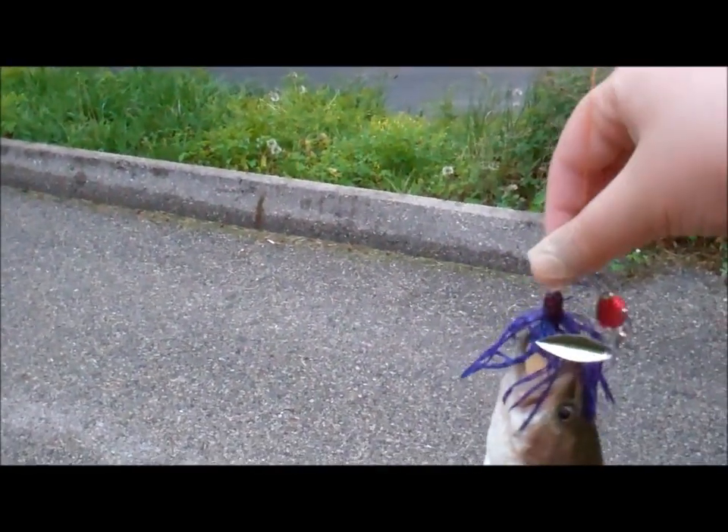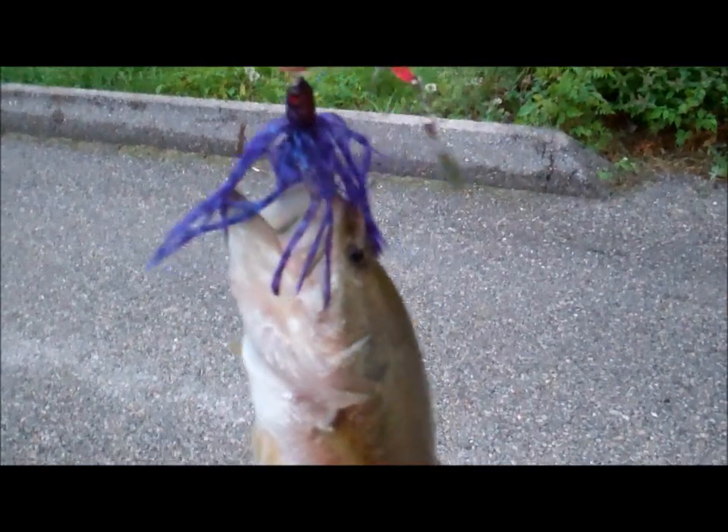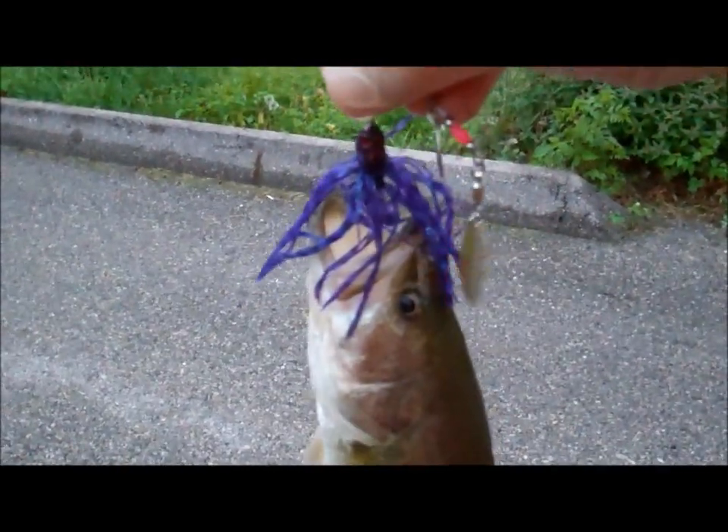Hey guys, I got a small little bass, but I mean, this is probably the biggest I'll get here — it's a golf course pond, not like the Ozarks anymore. It's not a resort, but they've got bass in here, so we'll keep on fishing. Hopefully we'll get a few more. Hopefully I can land a frog, but I'm going to be required at some point.